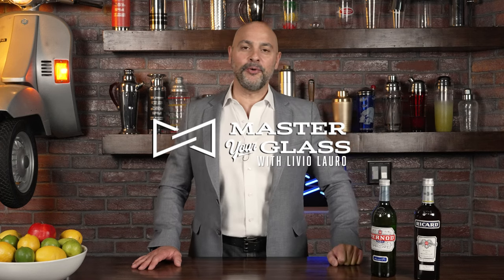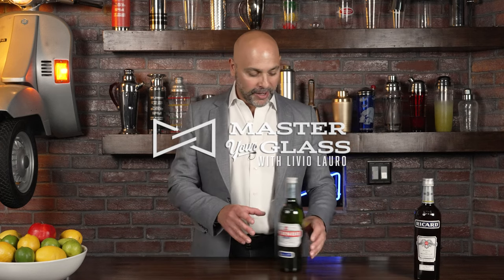Welcome back to Master Your Glass. I am your host Livio and today we're going to talk about these two beautiful bad boys.